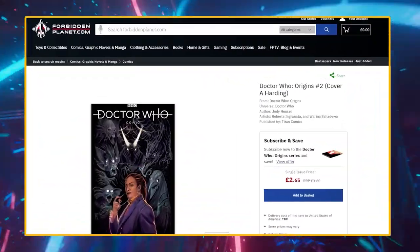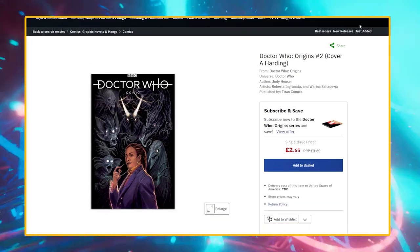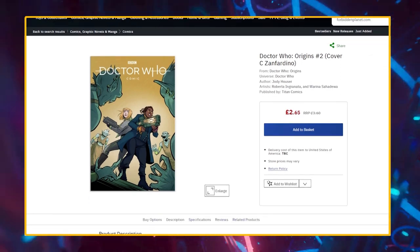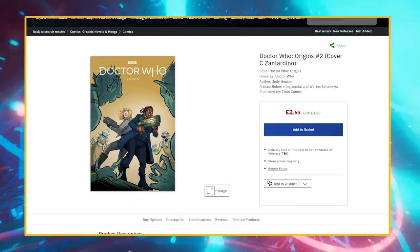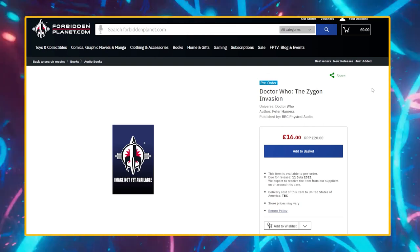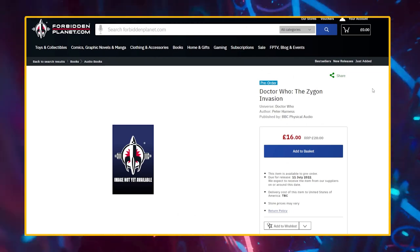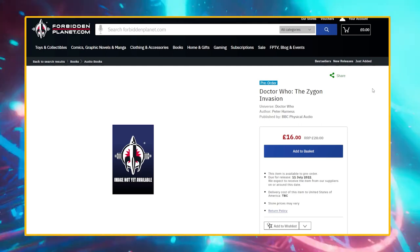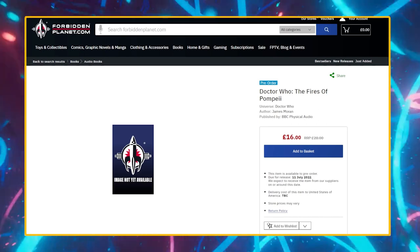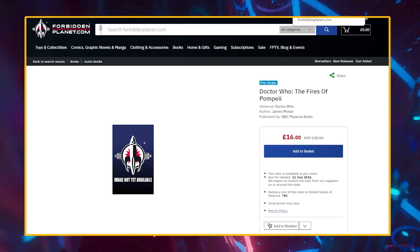Here we are on ForbiddenPlanet.com. Starting us off is Doctor Who Origins issue number two — cover A by Harding, as well as cover C by Zan Fardino. Cover B should also be up soon. Coming out on the 11th of July is a pre-order for Doctor Who The Zygon Invasion CD Target Novelization audiobook, though this might get delayed as the CD isn't scheduled on Amazon.co.uk until sometime in 2023. There's also a listing for Doctor Who The Fires of Pompeii audio CD listed as the 11th of July, though it's coming out everywhere else on the 14th, so I think that's when it'll come out here.